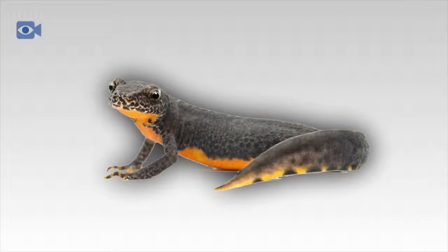Frog and toad eggs float close to the surface of the water and are usually found in big clumps, where there are often hundreds of eggs together.